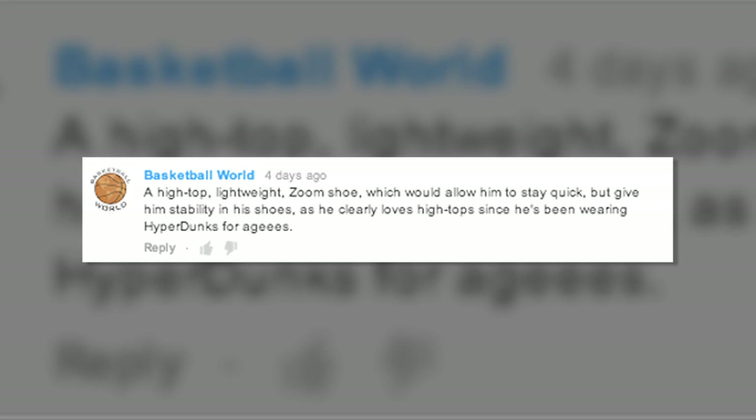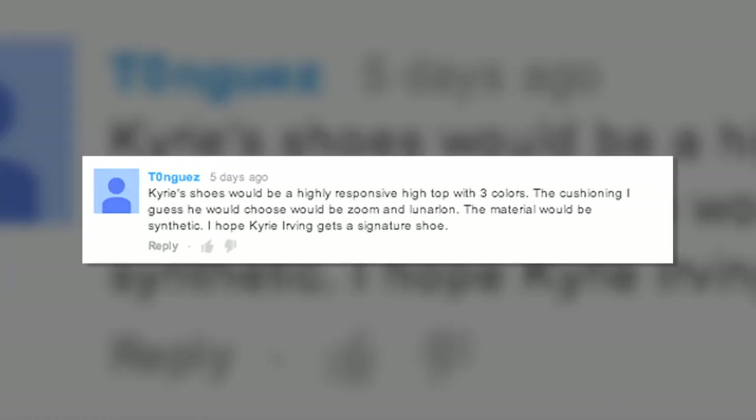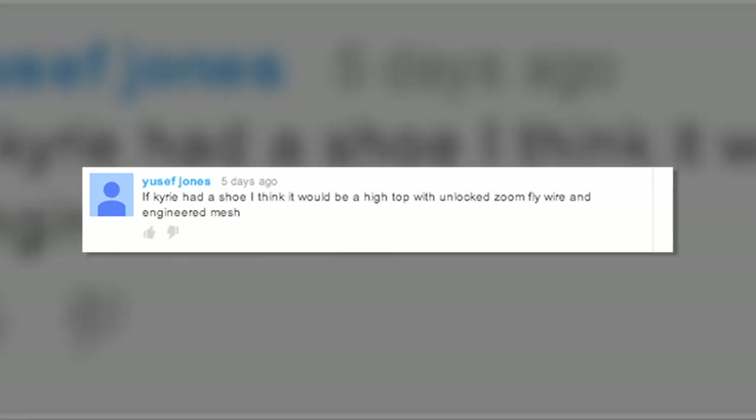Basketball World said it would be a high top lightweight zoom shoe, which would allow him to stay quick but give him stability, as he clearly loves high tops since he's been wearing the Hyperdunk for ages. Kyle Tetzlaff stated it would have a 180 Air Max bag, Lunar Foam insert with zoom, and a Flyknit Fuse upper. Tongues mentioned that Kyrie's shoe would be a highly responsive high top with 3 colors, zoom cushioning, Lunar Foam, and synthetic material. Yusuf Jones said if Kyrie had a signature, it would be a high top with unlocked zoom, Flywire, and engineered mesh.